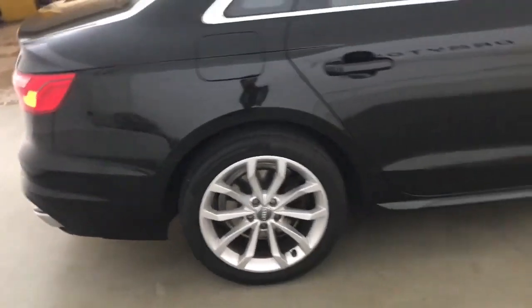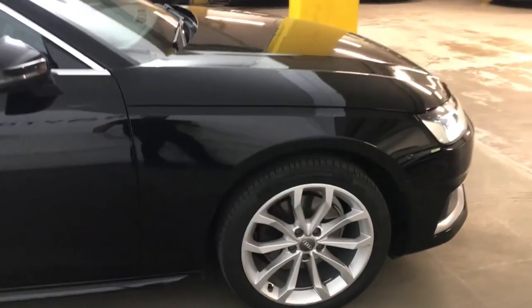This car has got MOT until July 2024 and will come with a full Audi service history.